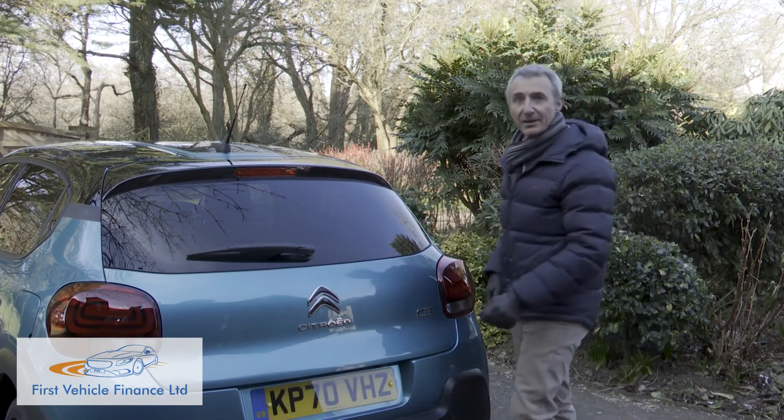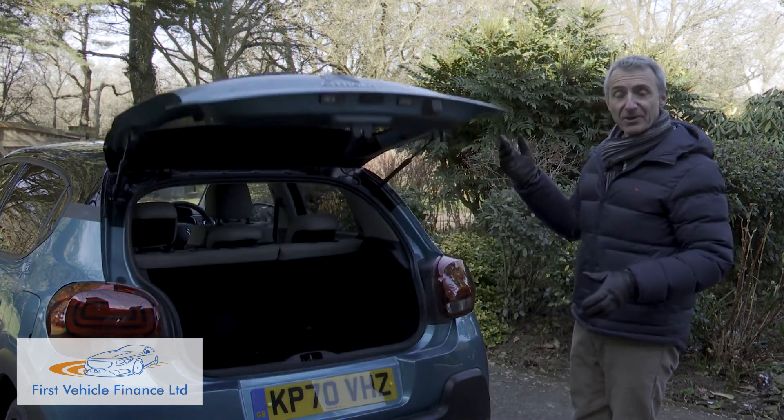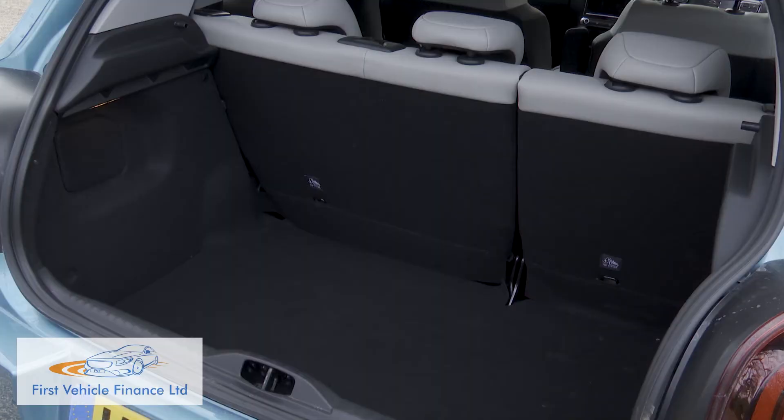Last but not least, let's take a look in the boot. Lift the tailgate and, after the relative restrictions of the rear seat, it's something of a surprise to find that the 300-litre space provided here is one of the larger cargo bays in the Supermini segment.